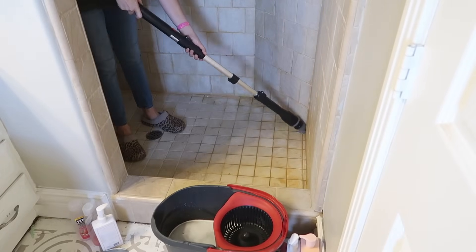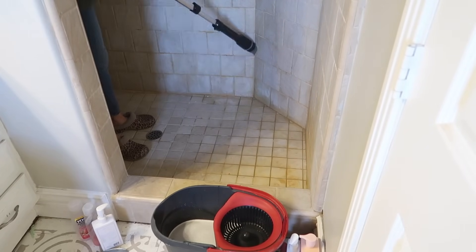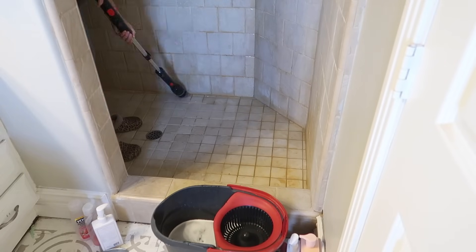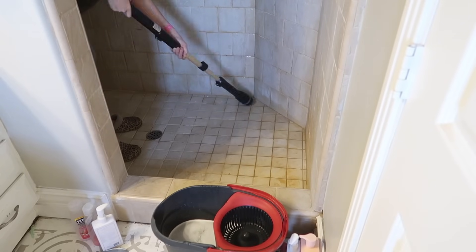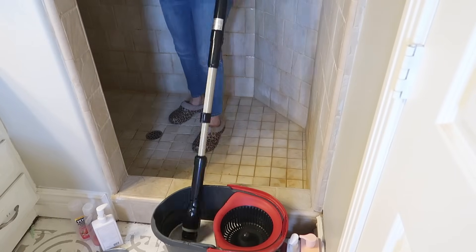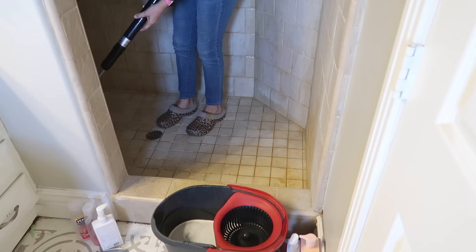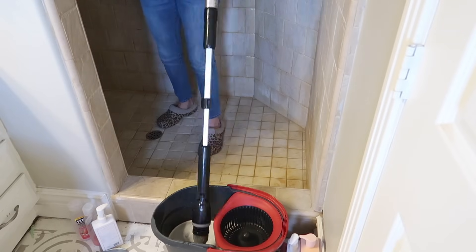I'm using this Vac Life electric scrubber. I got this about a year ago and I lost the charger for a while, but I ended up finding it and I was so excited. I was almost going to order a new electric scrubber but I found the charger, so I was really excited to get to use it.